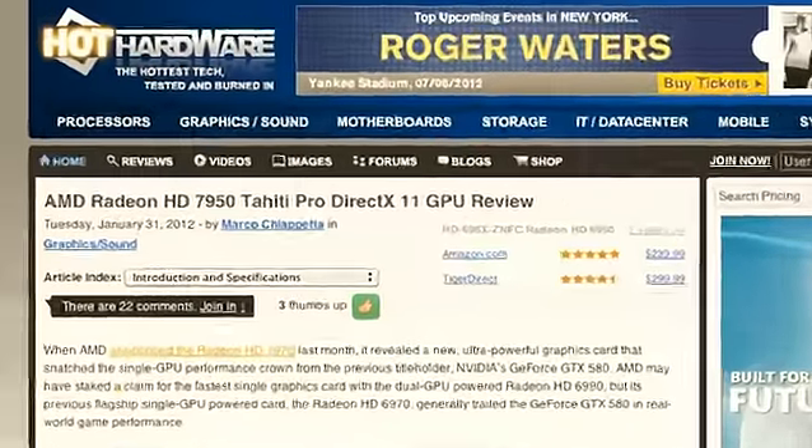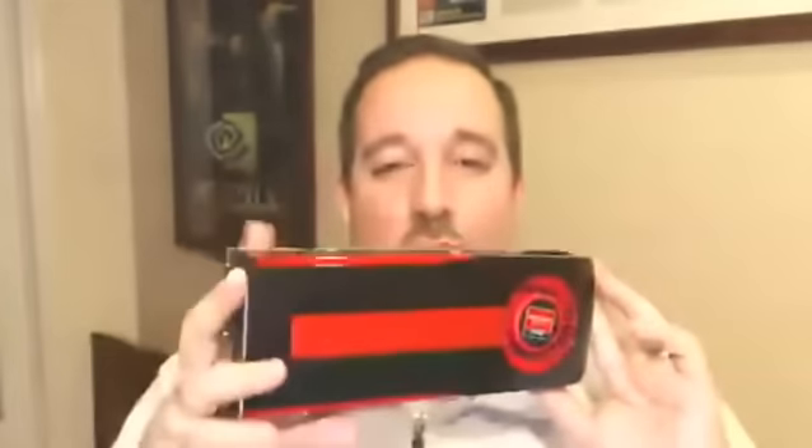On to the world of graphics cards. AMD had an intelligent purchase buying ATI. Marco's got the AMD Radeon HD 7950 Tahiti Pro DirectX 11 GPU. The 7950 sounds like a higher-end card — and yes, the marketing is working. This is the bad boy right here. If you were paying attention a few weeks ago, this looks exactly like the 7970, except it only has two 6-pin power connectors, whereas the 7970 has an 8-pin and a 6-pin. The 7950 is one notch below the 7970 in AMD's product stack, and it basically swoops in and renders the GTX 580 somewhat irrelevant.